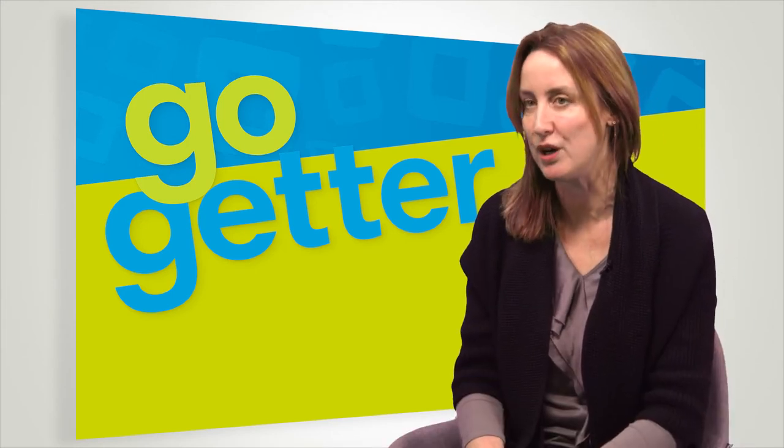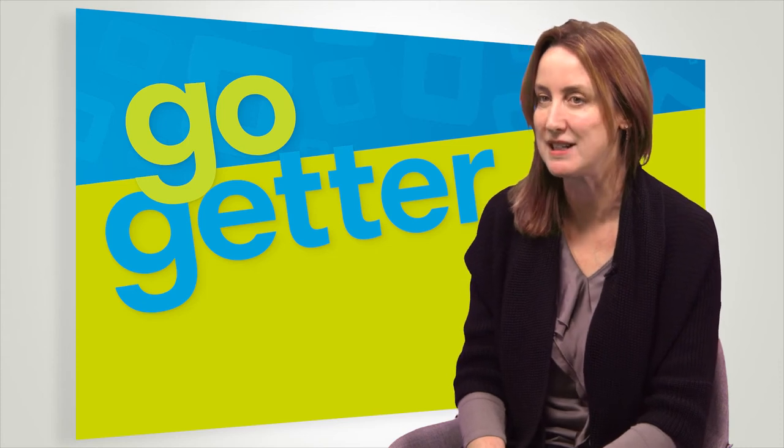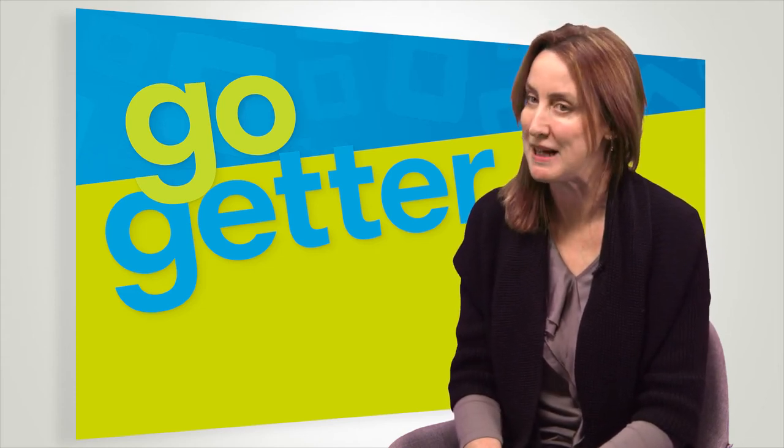I'd like to finish with a quote from a famous American writer, John Green. You'll find out about him in Book 4. His advice to teenagers is: don't forget to be awesome. Or: do your best no matter what. I think that's good advice. Have fun.